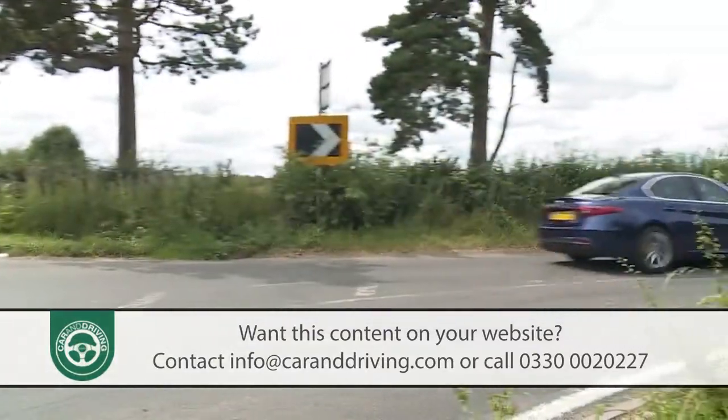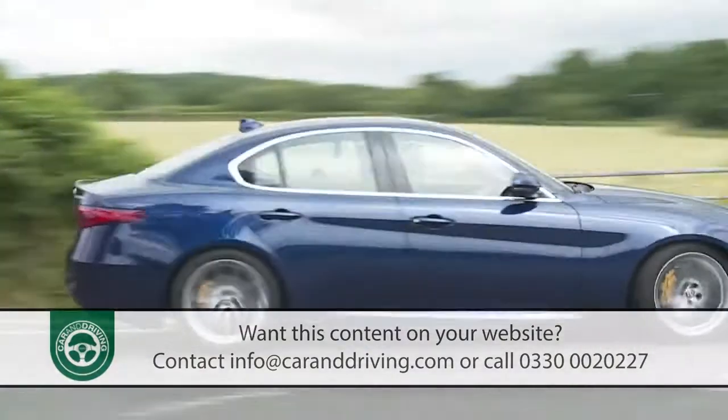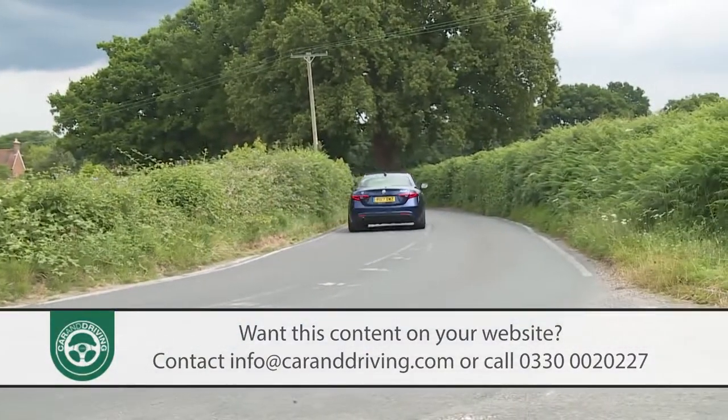A perfect 50-50 front to rear weight balance, a class-leading power to weight ratio and structural rigidity that keeps body roll well in check.